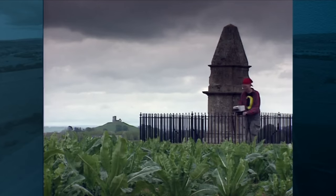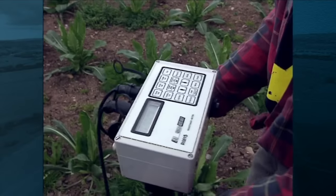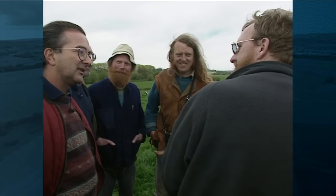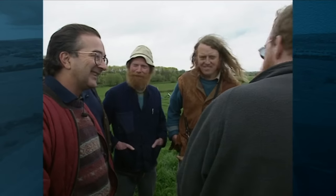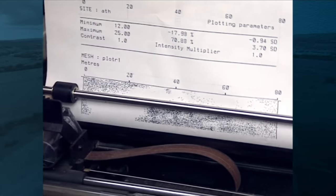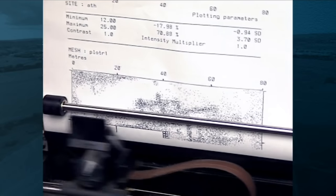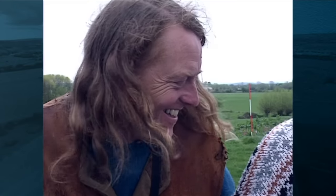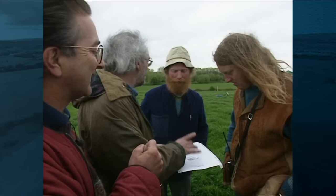In 1993, the geophys results from the abbey end of the site turned out to be one of the highlights of the three days. At breakfast that morning, the last comment was that geophysics would be the answer to it all - and the plot that emerged was astonishing. You could see all the walls. It was the first geophys plot of this kind ever seen on Time Team and it still ranks as one of the best - the monastic church, aisles - the first time anybody had ever seen the layout of Athelney Abbey.